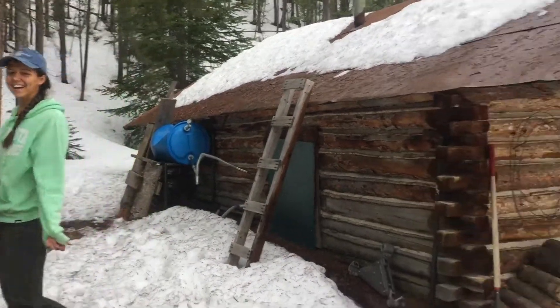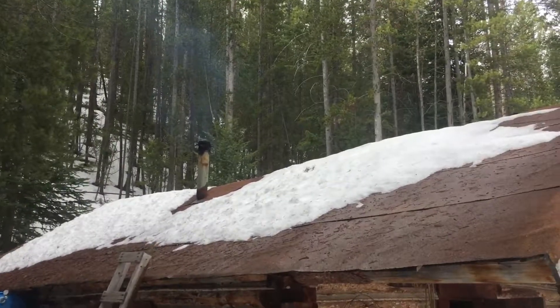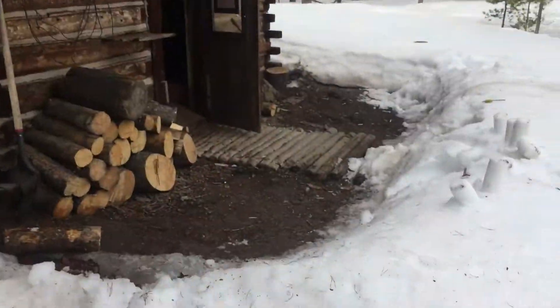It's Sierra. Hi. Here's the cabin. Still got smoke coming out. The clearing. Alright, we're gonna walk into the cabin.